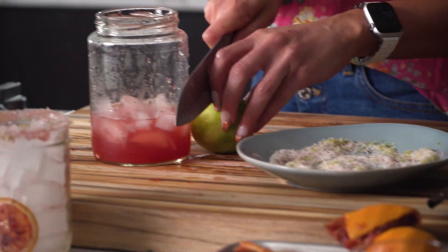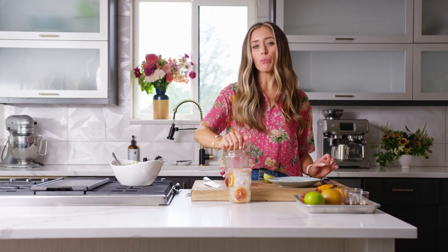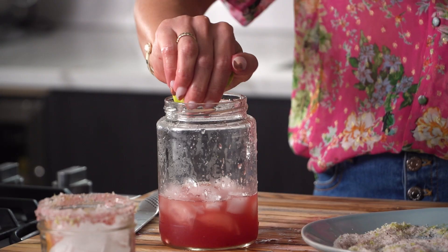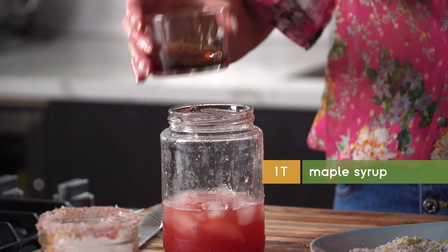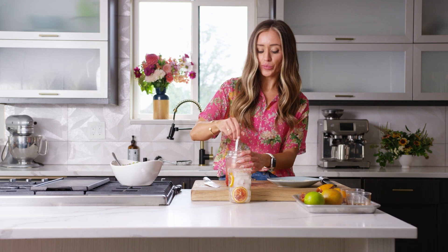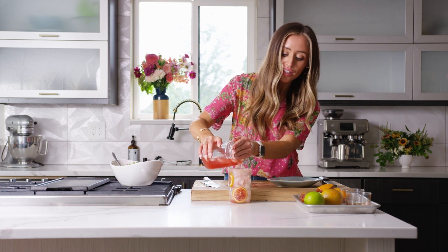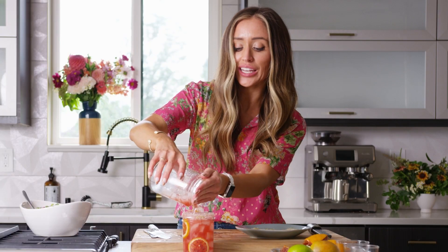We're going to slice the lime in half and squeeze the whole thing — this adds the brightness. The citrus is great, but it doesn't have quite that brightness that tequila really needs. Now add just a little bit of maple syrup — you don't need too much; add a little and if you think it needs more you can always add some. Mix it quickly and pour into the glass. This is going to go so well with the agua chili. It's so pretty and so refreshing. If you can't find blood oranges, definitely just use regular oranges — it'll be just as good.